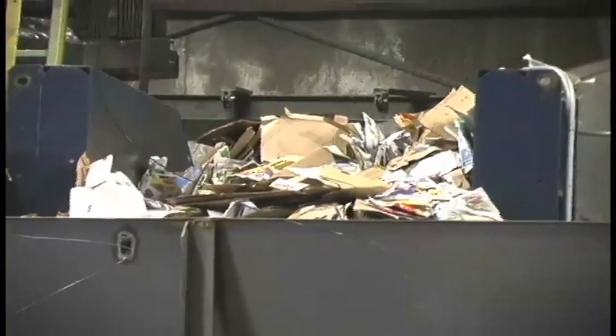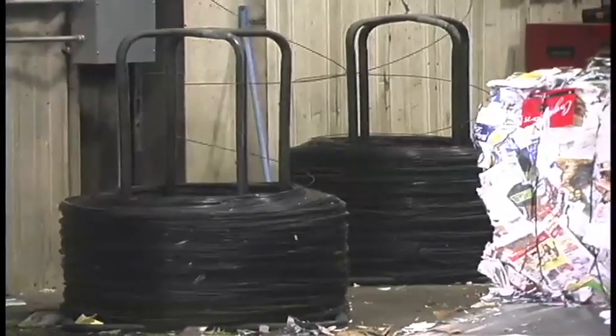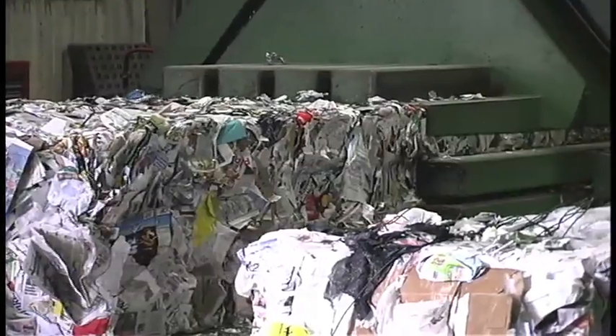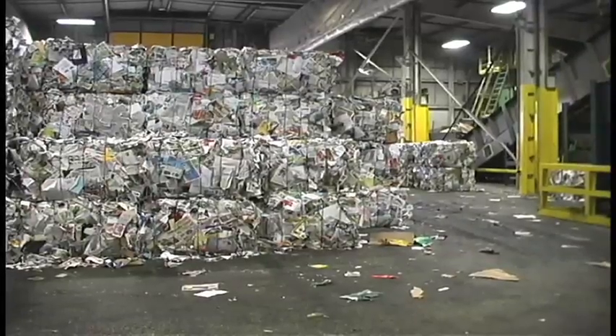Their material will go into a holding bin until we get enough to make a bale. Once we have enough, it goes onto a main long conveyor and into the paper baler. The baler automatically ties it with wire and spits out a nice package that can be loaded onto the semi.